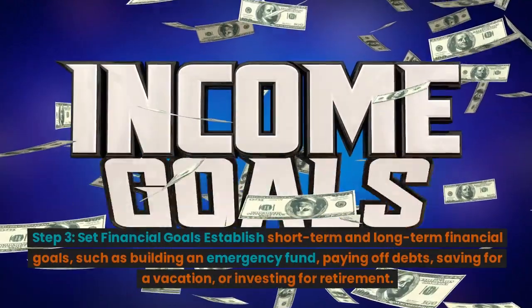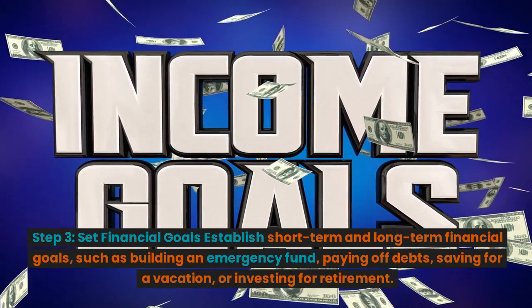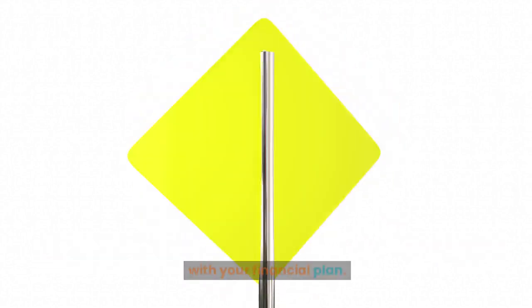Step 3: Set financial goals. Establish short-term and long-term financial goals, such as building an emergency fund, paying off debts, saving for a vacation, or investing for retirement. Clear goals will motivate you to stick to your budget and stay on track with your financial plan.